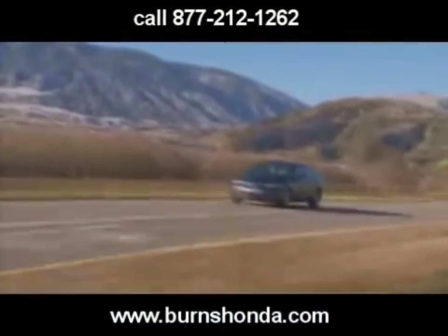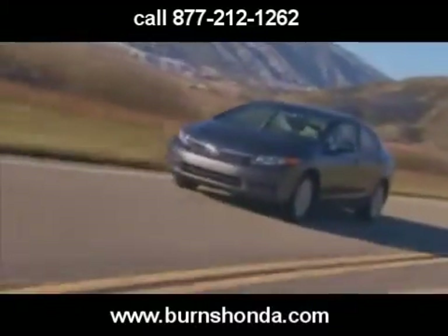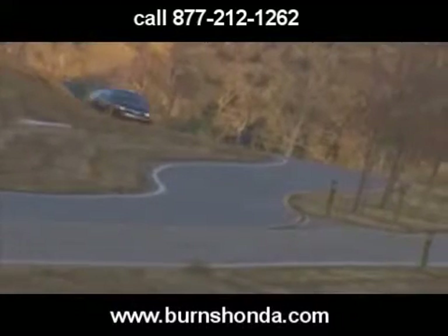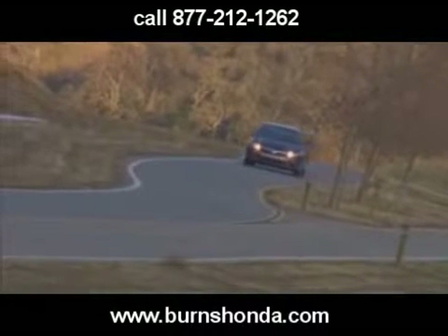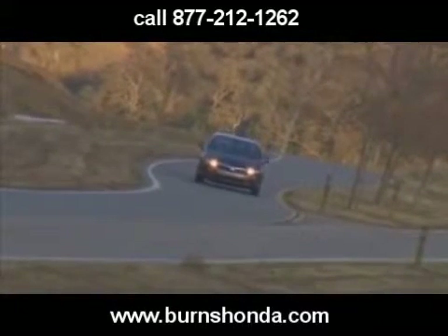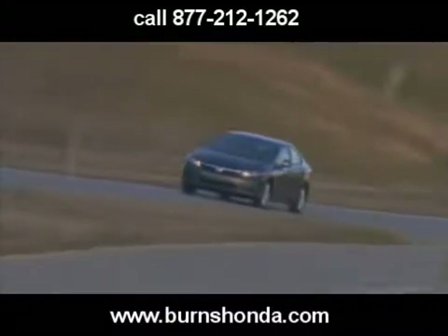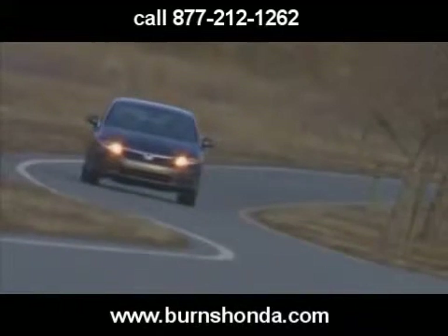Drive. In short, like baby Accords. Whereas the Gen 8 Civics delivered a somewhat busy ride, relatively high NVH, and quick-feeling reflexes, the Gen 9 is smoother, quieter, more refined, and more deliberate. Turn-in is less abrupt and dynamic transitions are more subdued, so when driving aggressively, the Civic comes across less nervous and more composed.